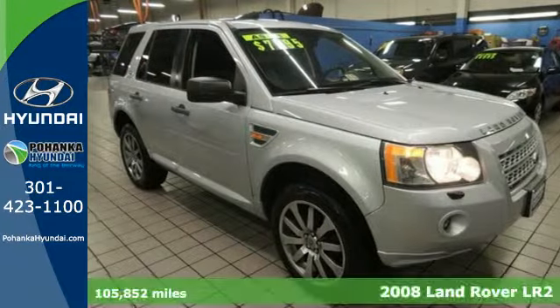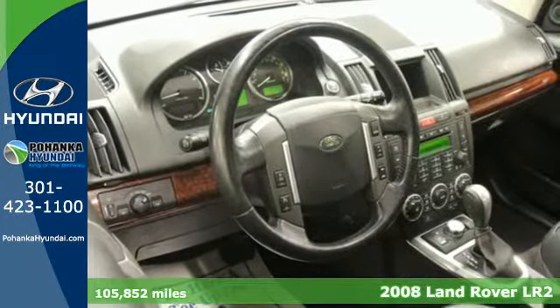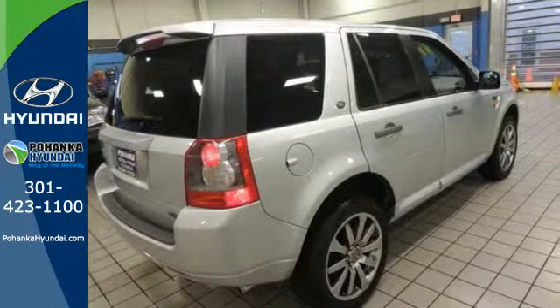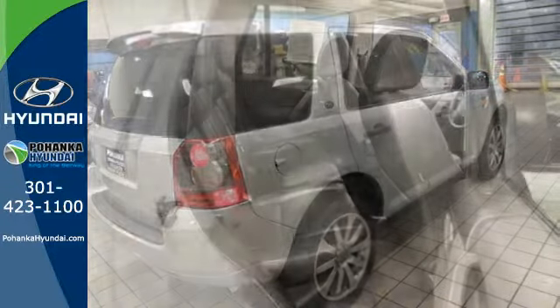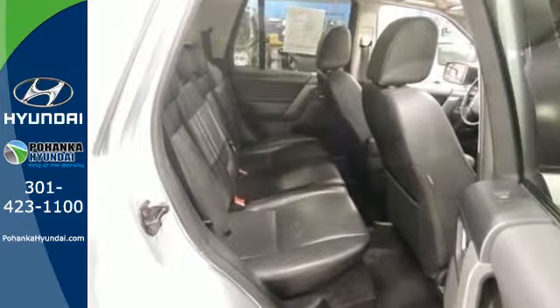It's a 2008 Land Rover LR2. Not only will you look amazing in this LR2, but you and your passengers will be safe with its multiple airbags, front anti-roll bar, four-wheel anti-lock brakes, as well as driveline traction control and its terrain response four-wheel drive.